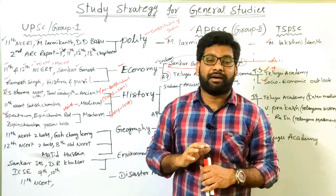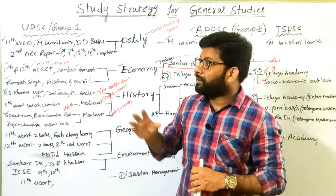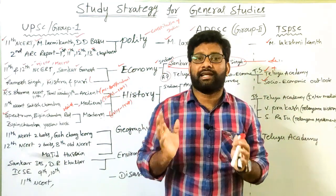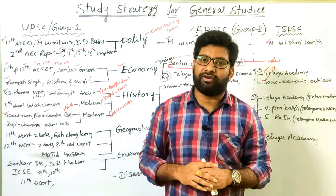For UPSC mains examination, conceptual understanding of the Indian National Movement is required. For the preliminary examination, prepare static points — newspaper names, program names, and leader names.